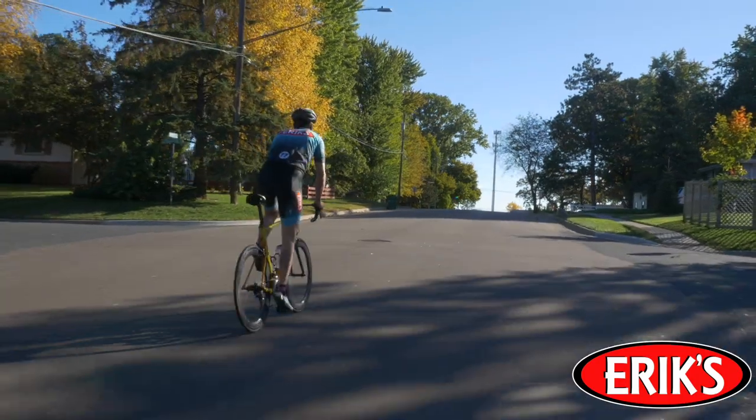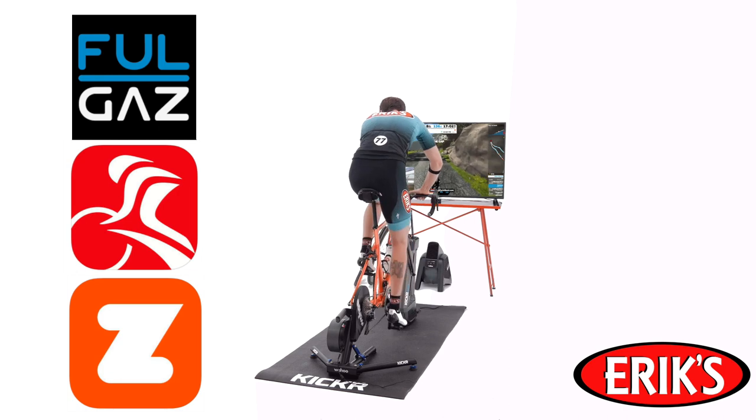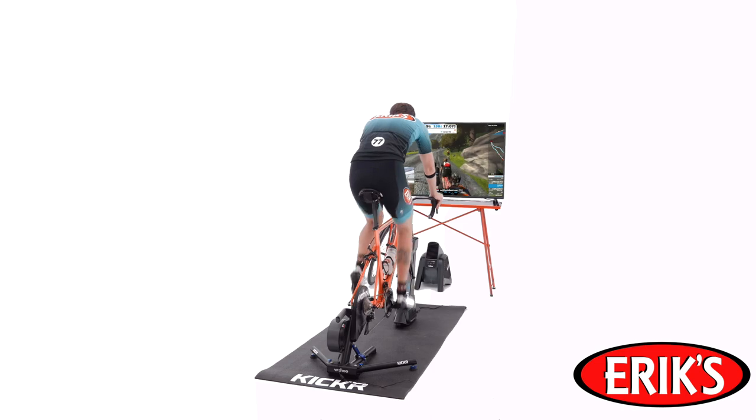When Kicker Climb is paired with a Kicker Trainer and a virtual training app like Zwift or FullGaz, Kicker Climb will provide you with a fully immersive and engaged riding experience.